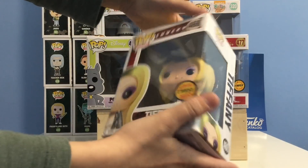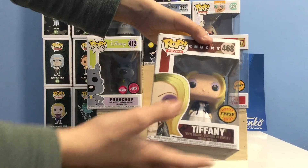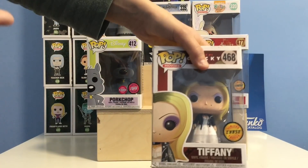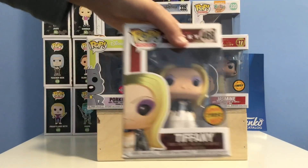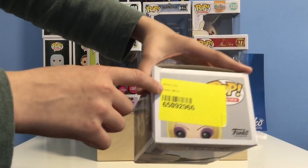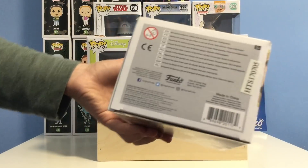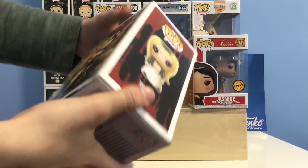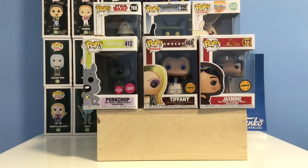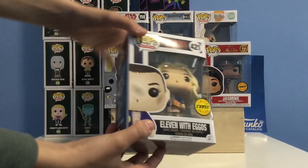Next up we have the Tiffany chase from the Bride of Chucky line — this is Pop Movies #468. The difference between the common and the chase is that the chase has blood splatter all over the face. They normally do this with most horror pops. My dad got me this one for $5 from the same auction place as the Jasmine. There's a huge Amazon sticker slapped on the top and the box is really damaged, but it's a great pop. That's my only horror pop — the Tiffany chase is going for $20.